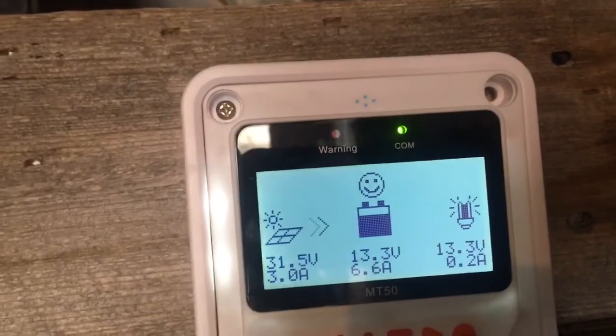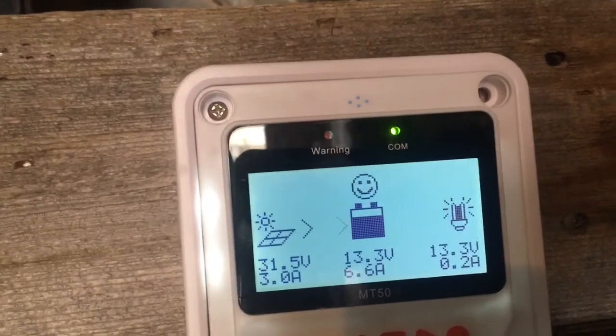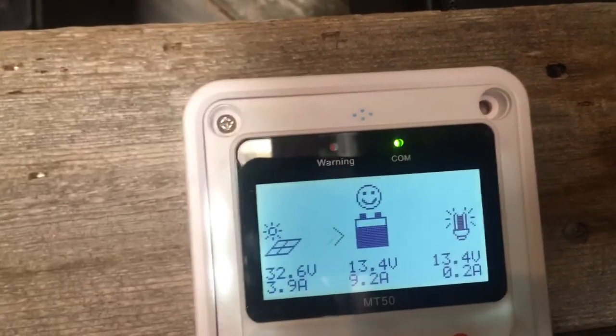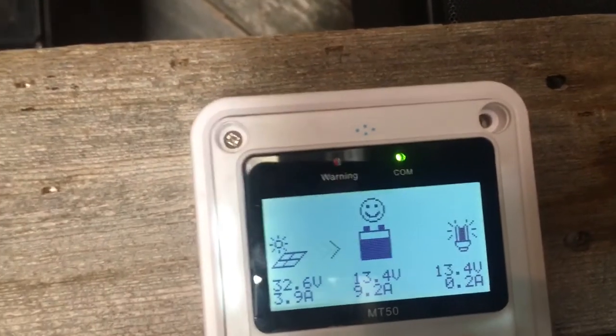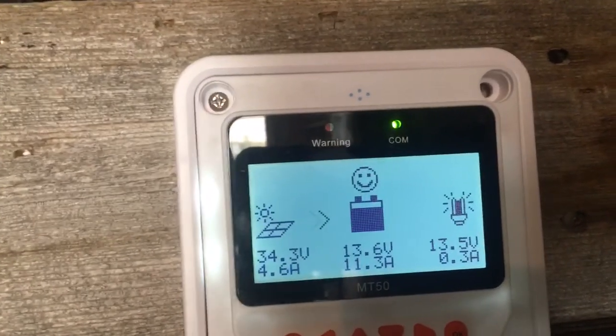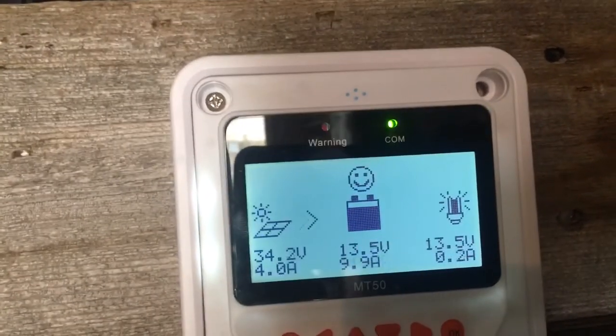It's high noon right now. I've got these little bits of clouds going by, and after that it should be a clear sky the rest of the day. Again, 11.3 amps — that's probably one of the highest I've seen besides 12 amps.